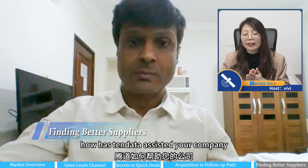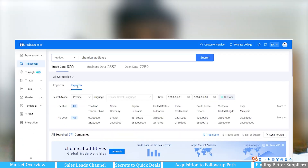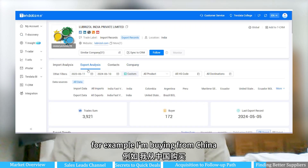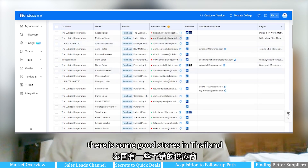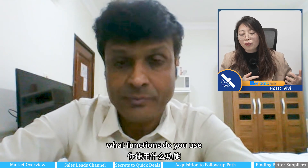How has Tendata assisted your company? That's what I said — we want to find a supplier. For example, I'm buying from China and Vietnam right now, and if I find that there is some good source in Thailand, Tendata helps with that.